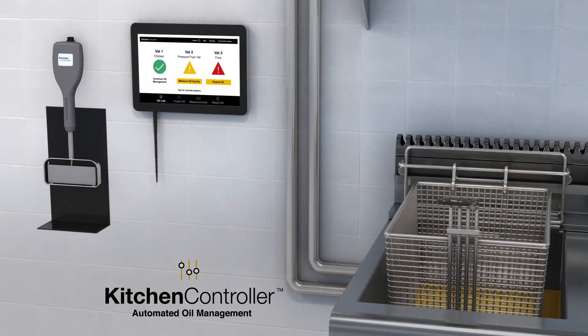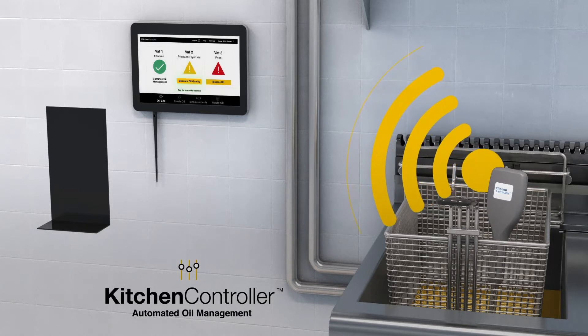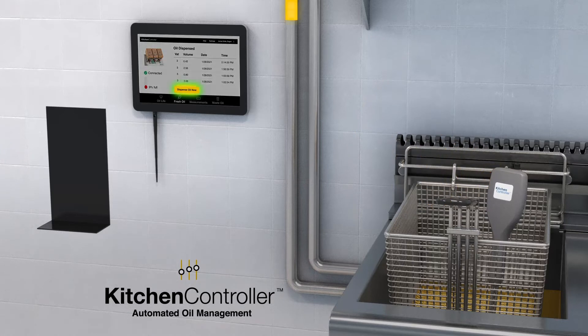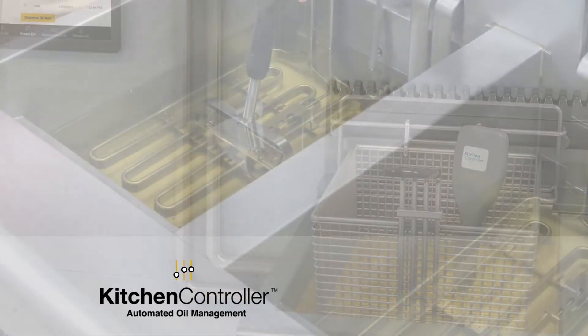The Kitchen Controller wand takes a snapshot of oil health, which is broadcast to a touch screen monitor. At the touch of a button, Cargill Serve software prompts all oil management actions. No more guesswork — with Kitchen Controller and Frontline Oil Management equipment, all actions are optimized.